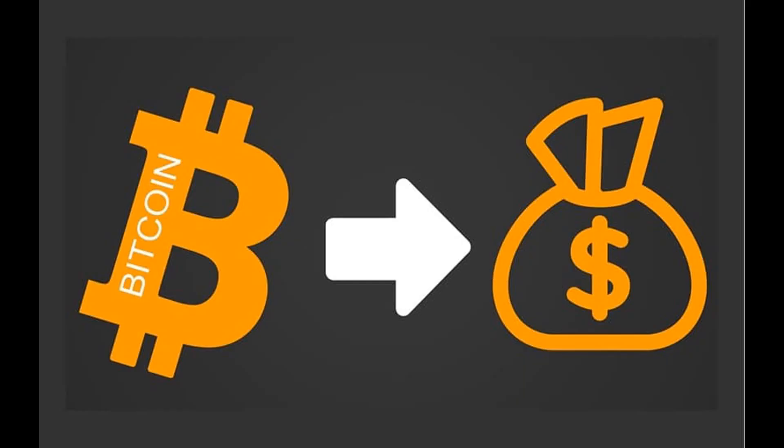Buying bitcoins and changing it to cash at changehi.com earns you a guaranteed profit. This simple exchanging method is a much safer way to earn from bitcoins instead of doing risky trades with it. Here's a guide on how to make profits at changehi.com.